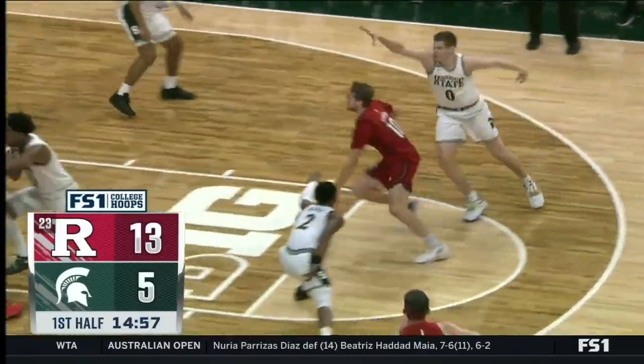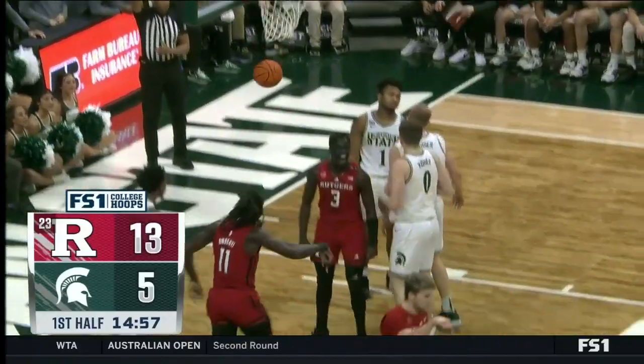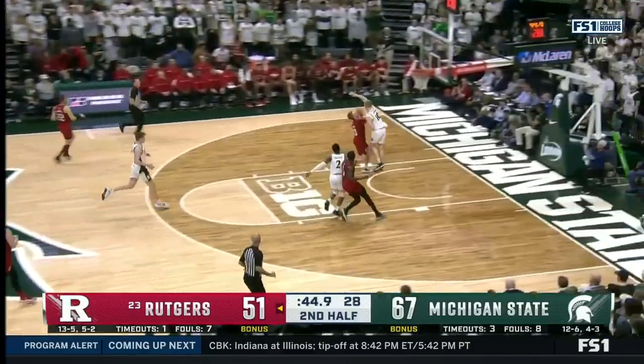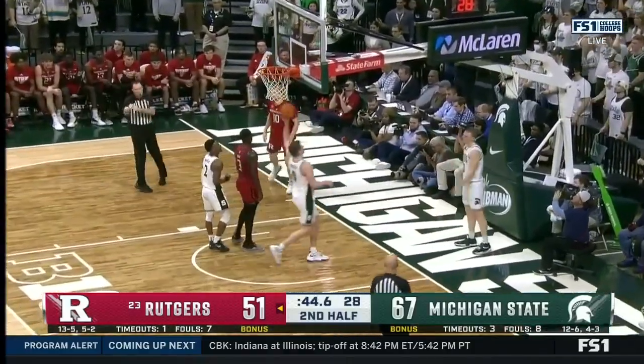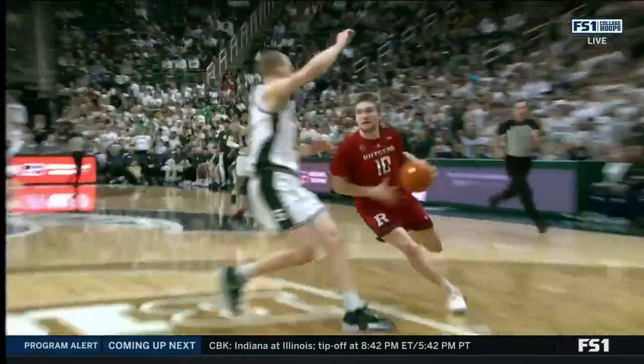Now Rutgers does get the ball back. Spencer driving — finally he gets a shot to go. Now he gets caught by picking up his dribble — active hands — and Spencer, despite that point. They aren't biting on any of the fakes.